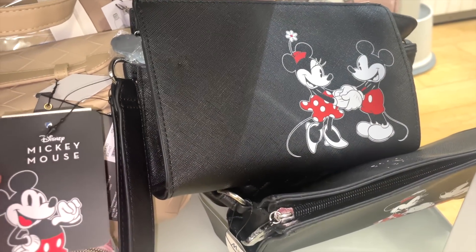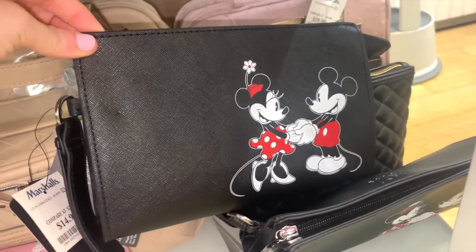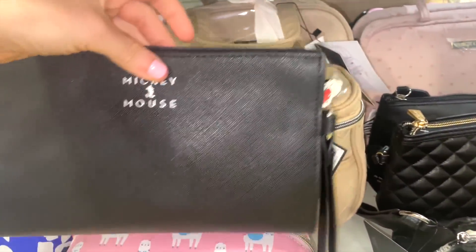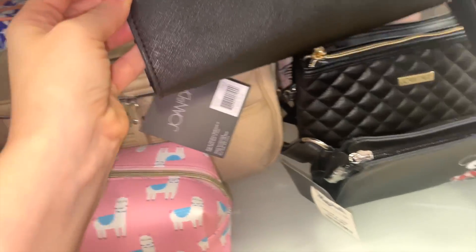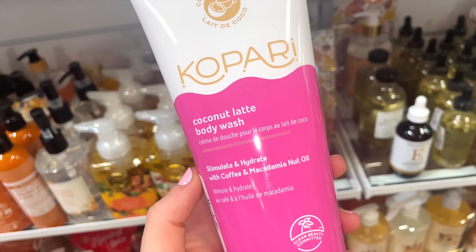They also have these really cute little bags that would be so cute for Disney — perfect for holding makeup or skincare. Good quality and a decent size. I also spotted the Kopari Coconut Latte Body Wash for $6.99 — I love their body washes and body scrubs.